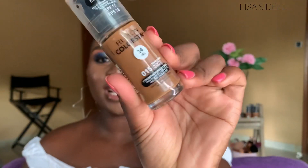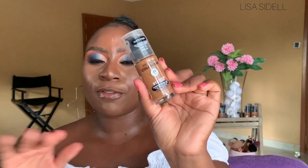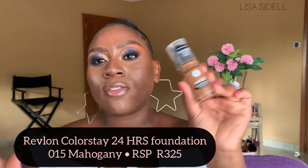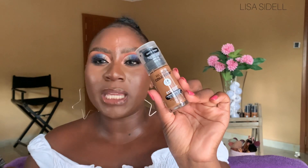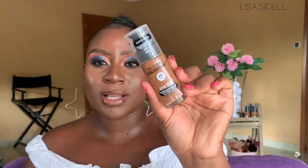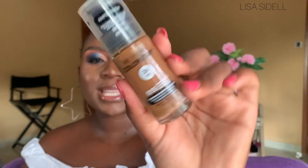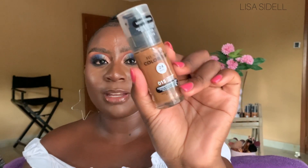Next up, we've got the Revlon ColorStay 24-Hour Foundation. This one is quite different — it has a bit of a runny consistency and I wouldn't say it's very full coverage; it's more of a medium to full, buildable kind of coverage. It says here that the foundation is a matte finish and it's for combination and oily skin. I actually have oily skin, and these foundations work really well — I haven't had any problems with it.